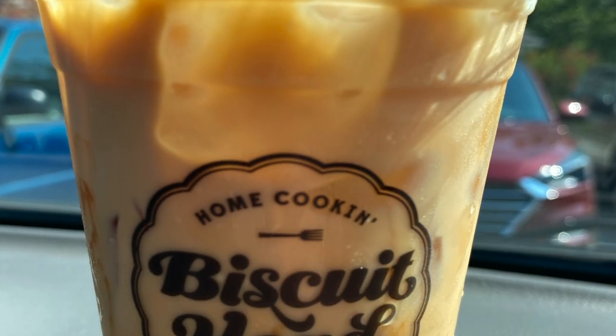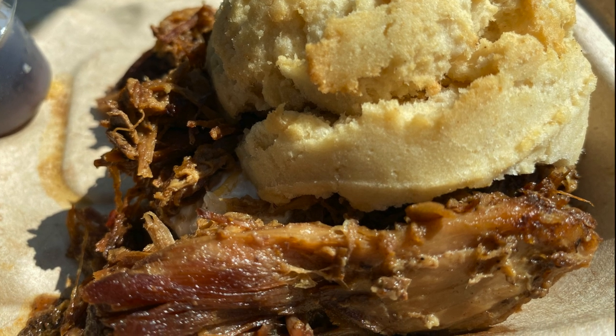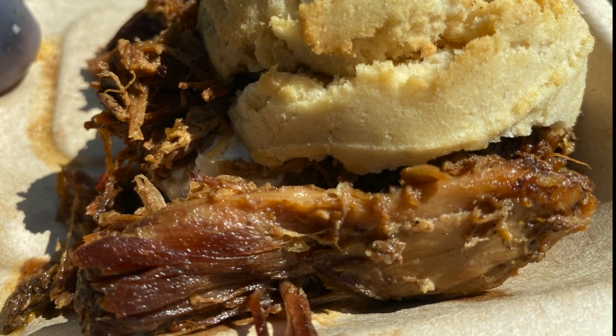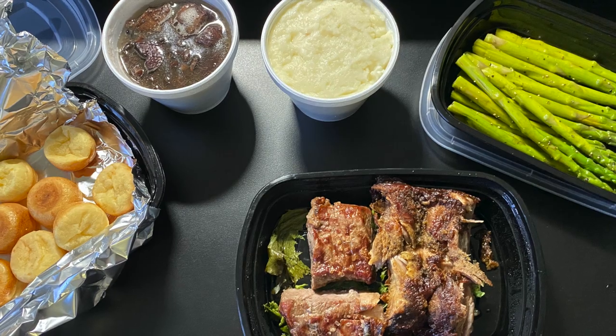One of the fun eateries we found nearby is called Biscuit Head. It's about a five-minute drive from the hotel, but it's worth it for a nice brunch or breakfast. We stayed in Asheville for our anniversary and were looking for somewhere to go for a nice anniversary dinner.